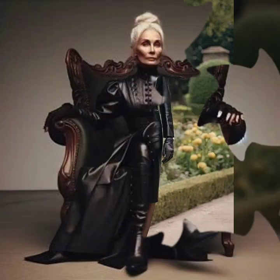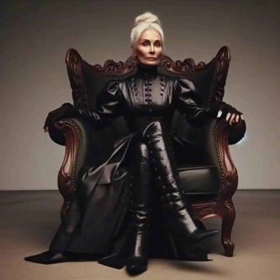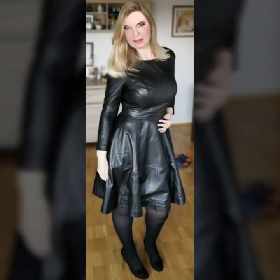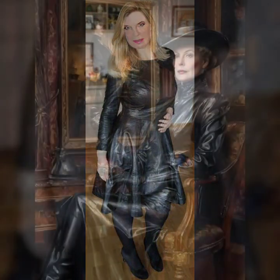Very stylish ideas of leather top, some ideas of t-shirt style top. And different ideas of leather skaters.